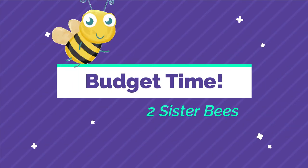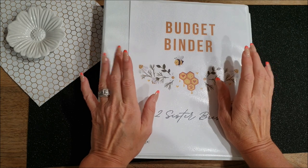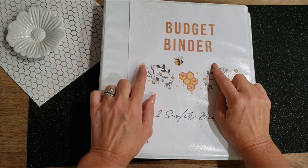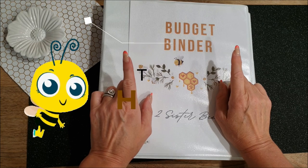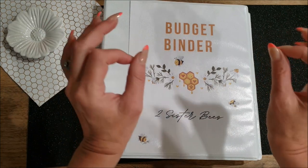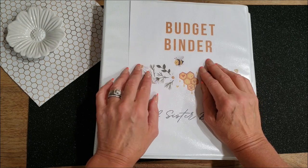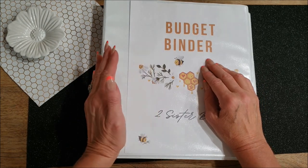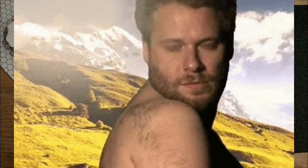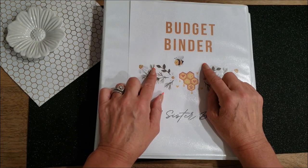Hey guys, welcome to the channel. It's Jen with Two Sister Bees. If you are returning, thank you for clicking on the video. I'm gonna show you guys what I've been doing for the last two weeks with my budget. If you are new here, welcome to the hive. This channel is run by myself, Jen, and my sister April. We do this together for you guys and we are so very different in so many ways — we think that's part of our charm.